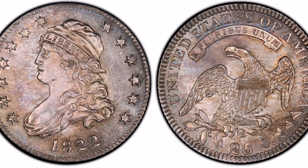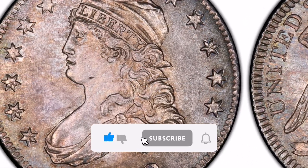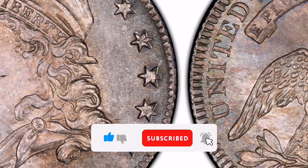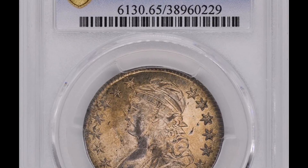Hi there. Greetings from Vitter & Coins. I am providing you with information regarding the 1822 Capped Bust Quarter today. Because of its historical significance and rarity, collectors highly value the 1822 Capped Bust Quarter. Here is a thorough description of this priceless numismatic asset.